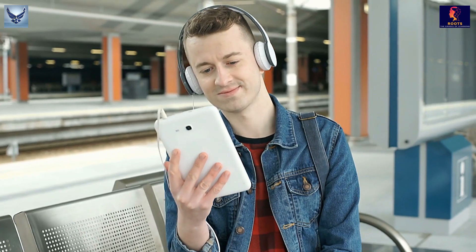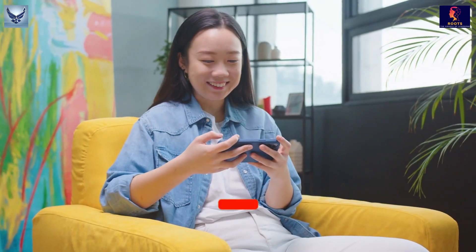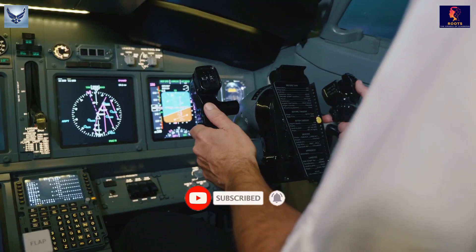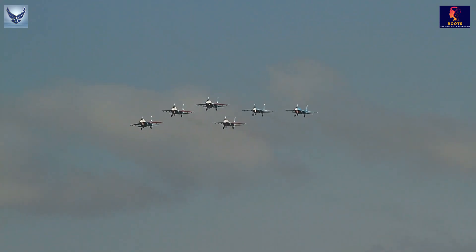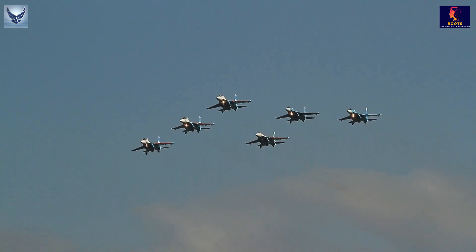By this, we come to the end of this video. If you like this video, then feel free to like and subscribe to our channel. Which aircraft did you like the most, and which one do you want to fly? Please let us know in the comment section. If you want to watch the video on the Russian Air Force, then click on the pop-up banner on the top right of your screen. Thanks for watching. See you in the next video.